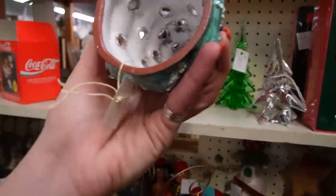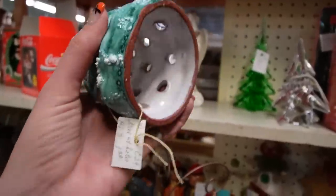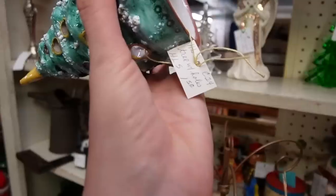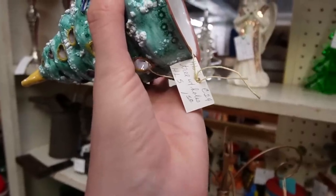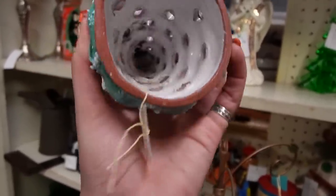This here appears to be Italian. I don't see any markings on it — I kind of wonder if it would have had an underplate. Is that $1.50? I think it is — only $1.50. It's a tree with holes. $1.50! I can't say no to $1.50.